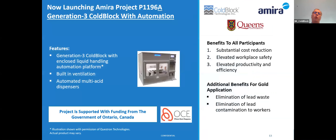Encouraged by these results, we are now moving towards the Amira P1196A project. This project will deliver our next generation CoBlock technology with an enclosed liquid handling automation platform with built-in ventilation. This was made possible through funding from the Government of Ontario through the Ontario Centers of Excellence.